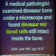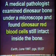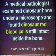A medical pathologist examined dinosaur bone under a microscope and found dinosaur red blood cells still intact inside the bone — forensic evidence that these dinosaurs did not go extinct millions of years ago, but within the life and memory of man, no more than thousands of years ago. Here we have an actual photomicrograph.